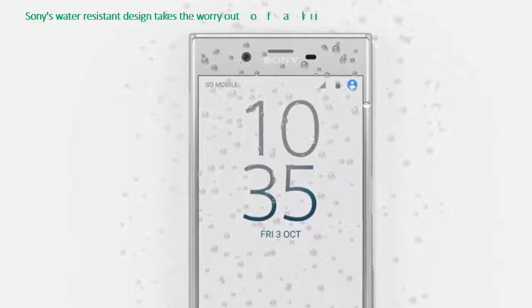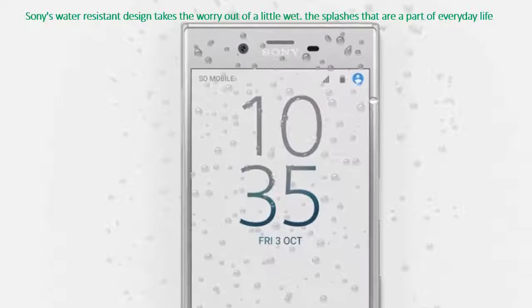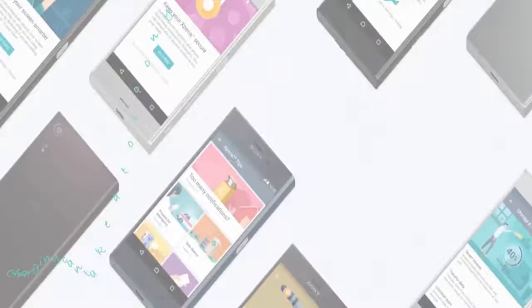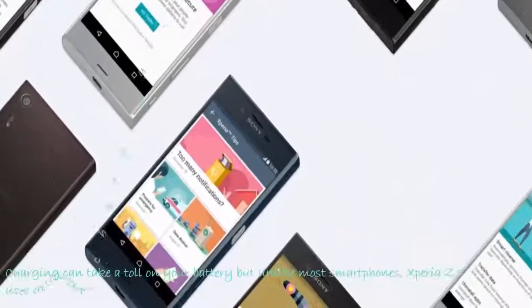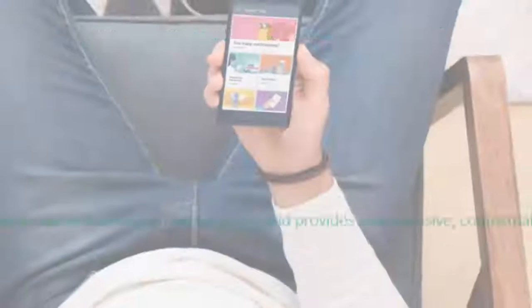Sony's charging technology applies intelligent charging to prevent battery wear, resulting in up to twice the battery lifespan. Xperia Z5 automatically understands how you are using it and provides non-intrusive, contextual tips to improve your experience.